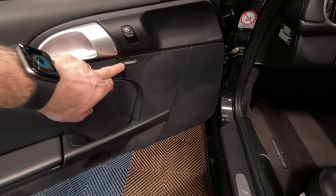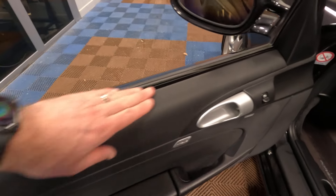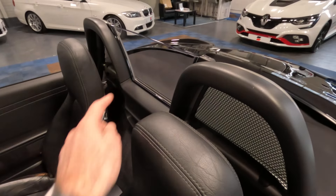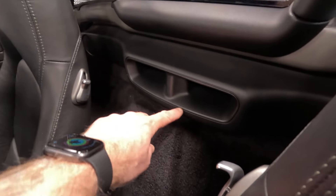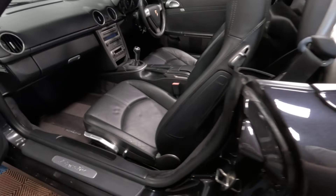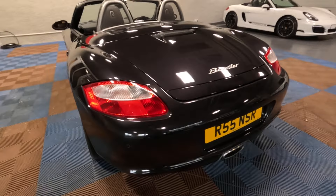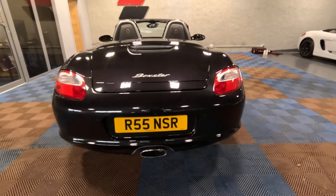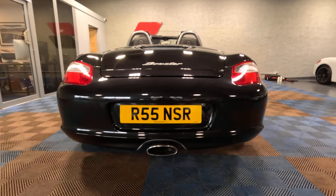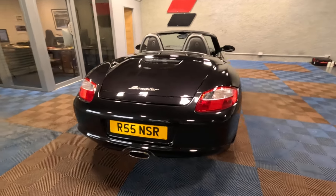Looking at the door card, we've got the Bose audio system in this car. The plastic door caps aren't faded. We've got the roll hooks there with the wind deflector, and this is the back-to-base reflex port for the subwoofer that comes as part of the Bose audio system — I was very impressed by it. Moving around to the rear, we've got parking sensors and the centre-exit exhaust. Being the 2.7, it just has a single outlet rather than the twin. And we've got the wee spoiler, which comes up at 75 miles per hour or when you press the button on the dash.